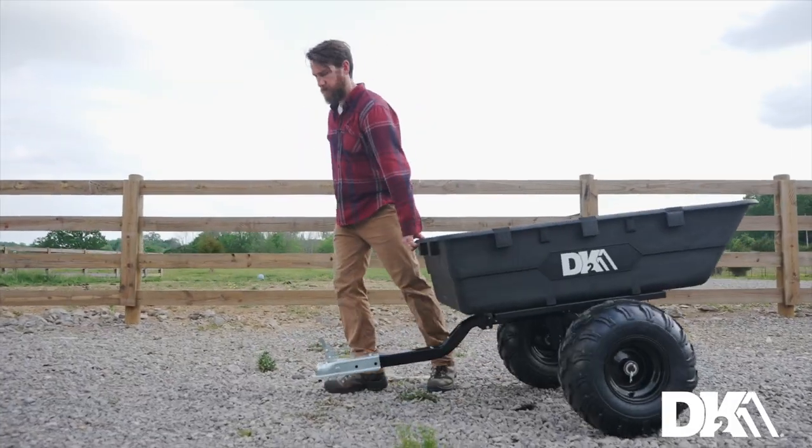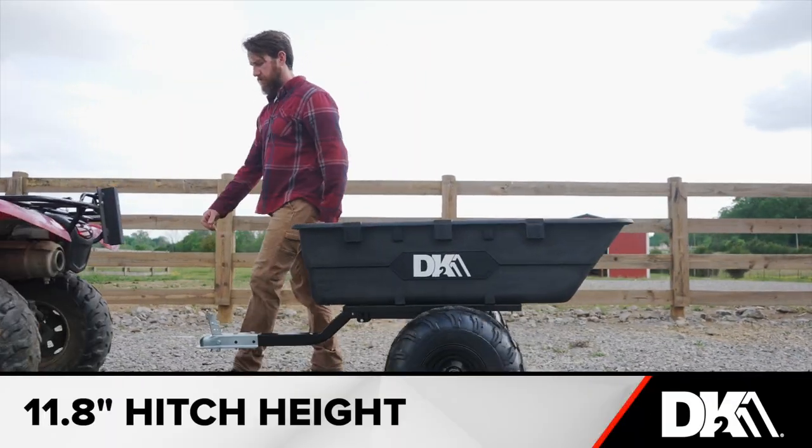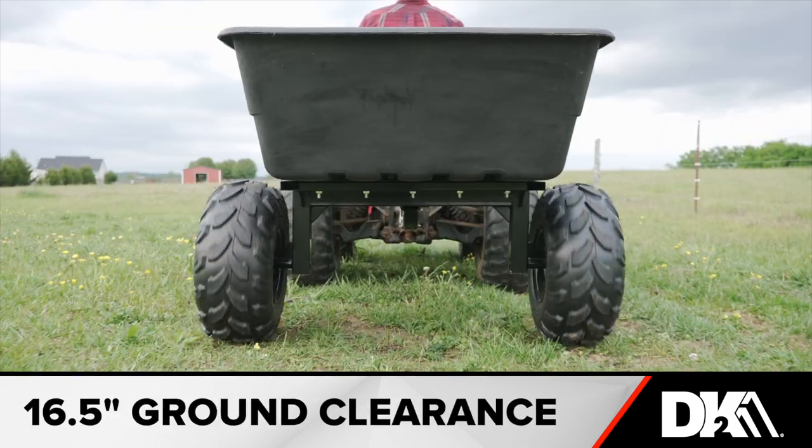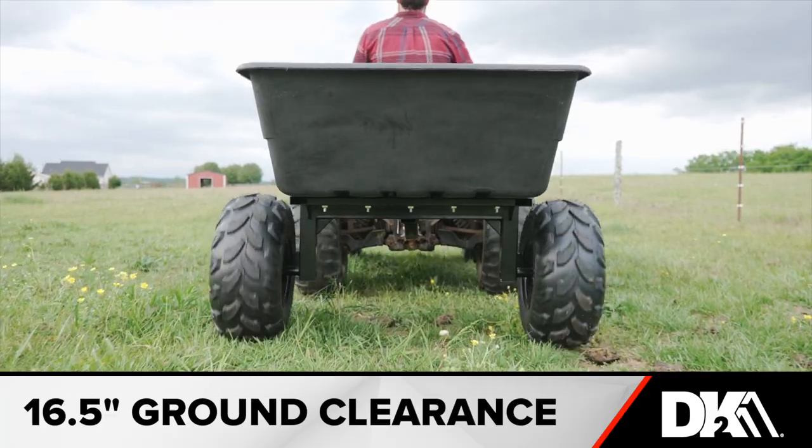The trailer is lightweight at just 103 pounds with an 11.8 inch hitch height, a standard 2 inch coupler, and a 16.5 inch trailer to ground clearance.